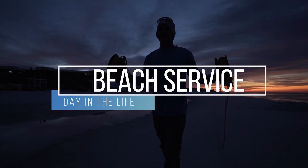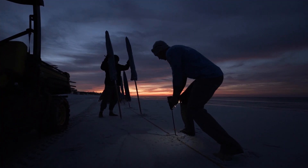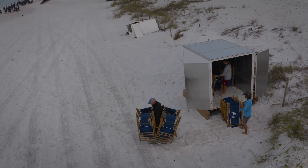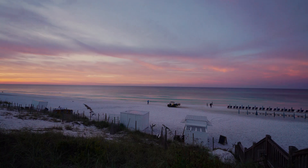Our morning typically starts out with setting the line for the day, drilling the holes for the umbrellas. We typically run anywhere between 150 to 500 sets depending on the season. Then we put the chairs out. We carry anywhere between eight to four chairs at a time. Typically takes with a full team about an hour and a half to two hours to set up.